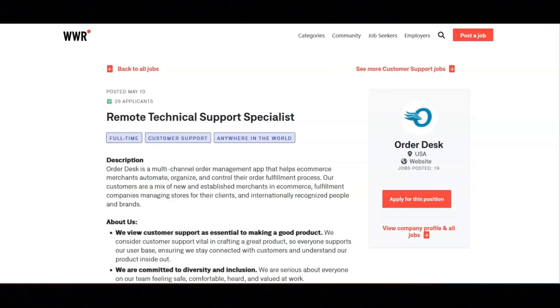Regarding the preferred skills, they want you to have experience troubleshooting APIs, JSON, and utilizing application log analysis. Sound knowledge of key data flow and transfer protocols such as SFTP and FTP, experience with rule-based automation and complex settings, and experience helping new customers implement SaaS applications in a B2B environment.